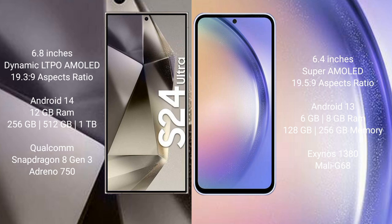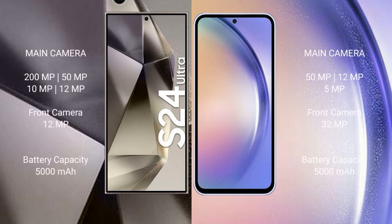Samsung Galaxy S24 Ultra comes with 12GB RAM and 256GB, 512GB, or 1TB internal storage, with a Qualcomm Snapdragon 8 Gen 3 processor and Adreno 750 GPU. Samsung Galaxy A54 comes with 4GB, 6GB, or 8GB RAM and 128GB or 256GB internal storage.